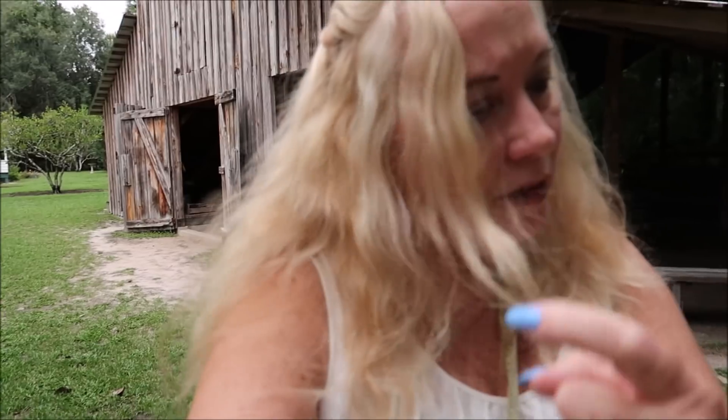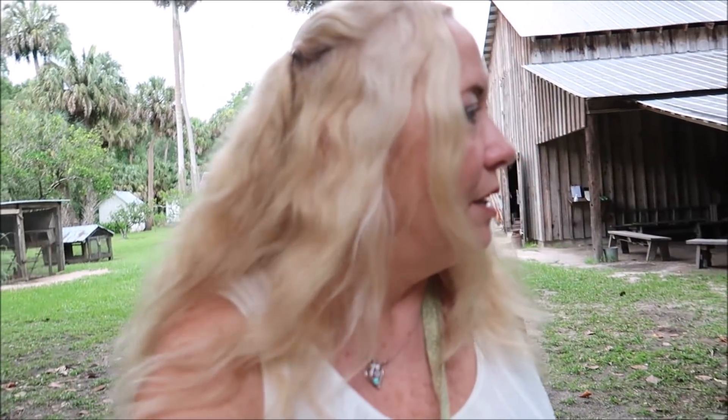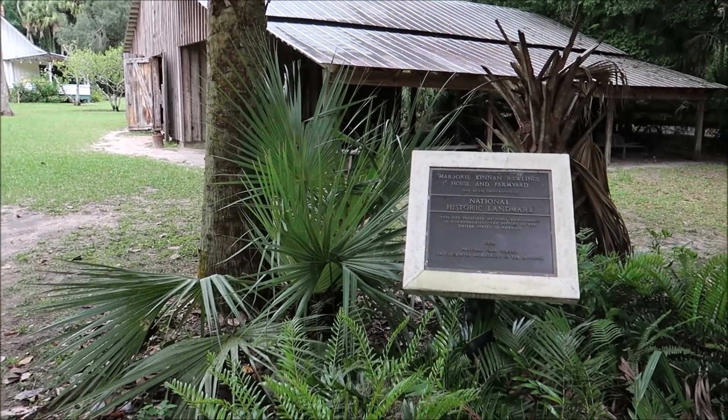I hope you enjoyed this video tour of the house. It's fixing to storm — I came here wanting to make five videos and only made one. Hopefully we get to take you to the cemetery but it looks like it's fixing to storm. Shout out to Henriette and Thomas for coming with me. This is the Marjorie Kinnan Rawlings house and farm — a historic landmark.